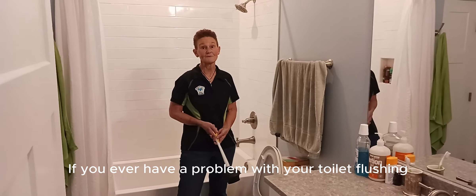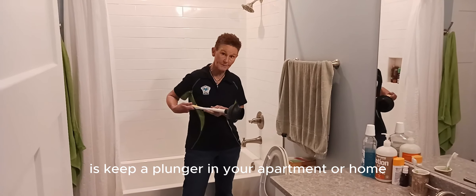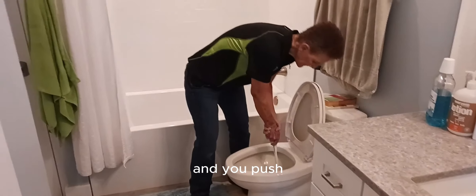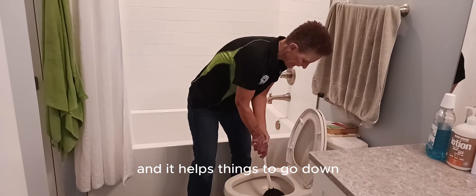If you ever have a problem with your toilet flushing, one of the things we recommend you do is keep a plunger in your apartment or home. You take the plunger and you put it down in here and you push and you just keep going like this, and it helps things to go down.